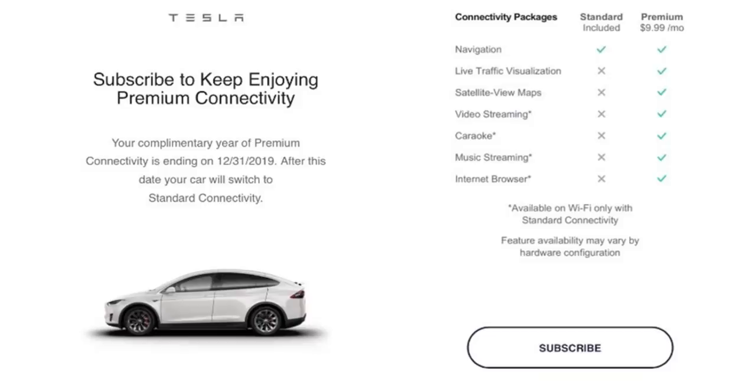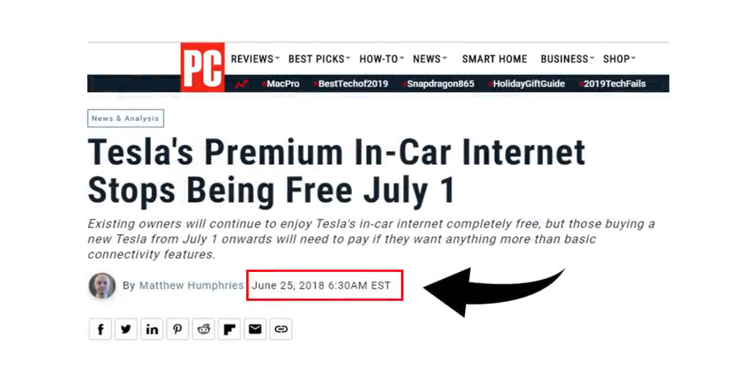That's $119.88 per year. A question many people had was: was this a surprise? Did we know this was coming? I found an article by PC Magazine from June 25th of 2018 talking about Tesla's premium in-car internet package stopping from being free after July 1st of 2018. So this is not a surprise — it's something that's been talked about and in many ways is long overdue.